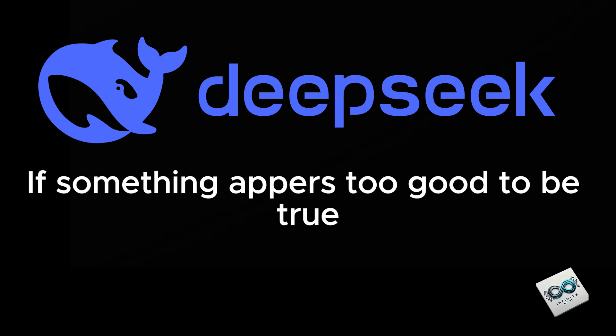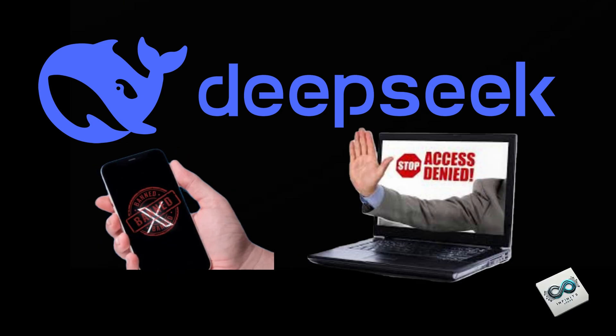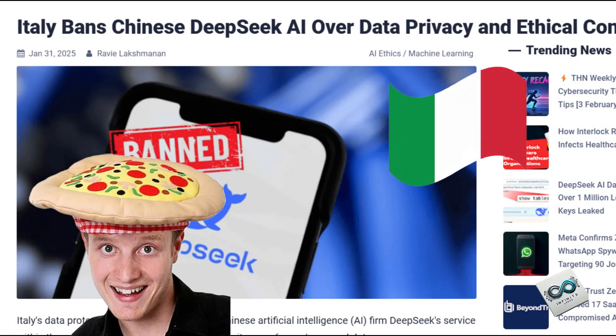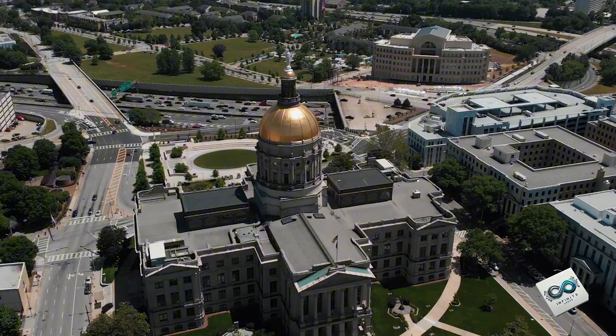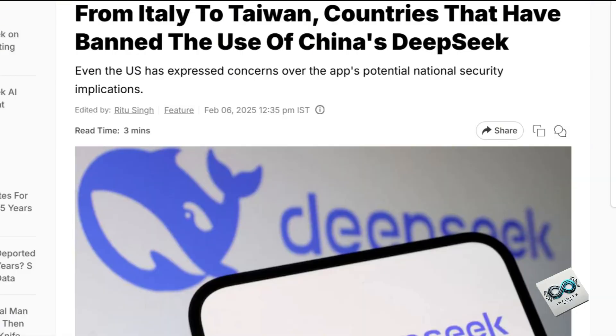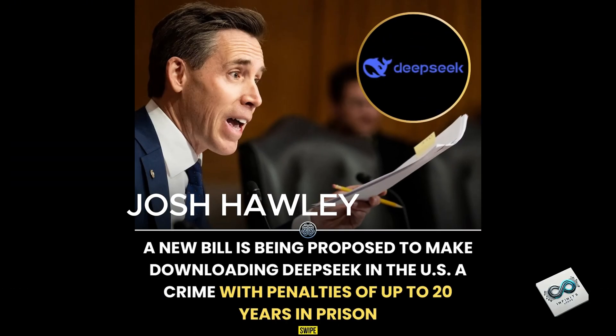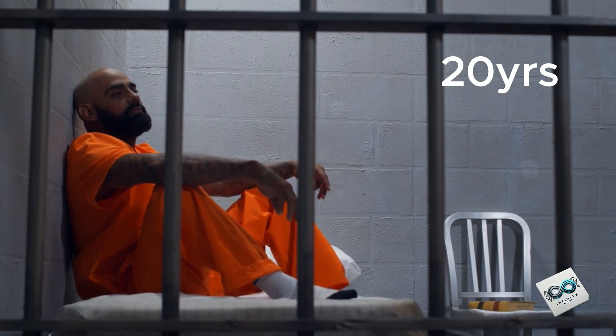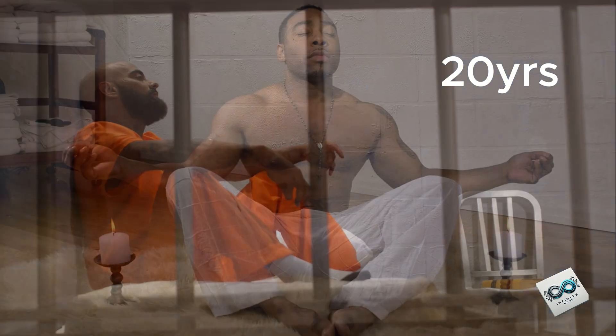If something appears too good to be true, you can bet it'll end up getting banned sooner or later. Recently, Italy pulled DeepSeek from its app stores, and government agencies in the United States, Australia, and Taiwan quickly followed suit. To crank up the drama, a U.S. senator is now pushing for a law to ban all Chinese AI, with penalties so harsh they make your worst high school detention look like a spa day.